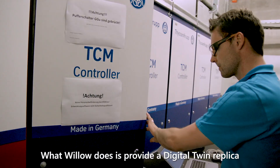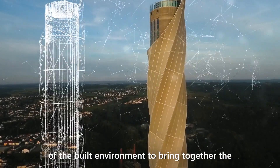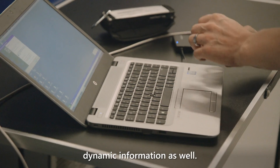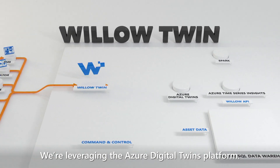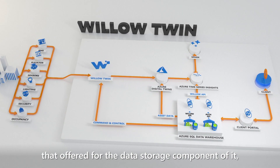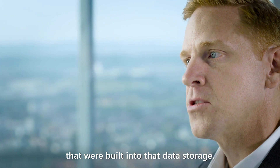What Willow does is provide a digital twin replica of the built environment, bringing together the static information produced during the construction of these buildings and the live dynamic information as well. We're leveraging the Azure Digital Twins platform. Microsoft was a natural fit because of the flexibility and scalability offered for data storage, as well as the embedded security features built into that data storage.